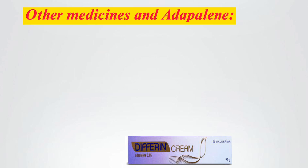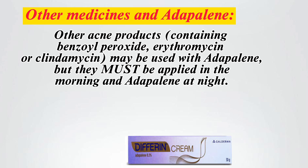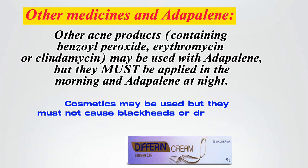Other medicines and Adapalene: Other acne products containing benzoyl peroxide, erythromycin, or clindamycin may be used with Adapalene, but they must be applied in the morning and Adapalene at night. Cosmetics may be used but must not cause blackheads or dry the skin.